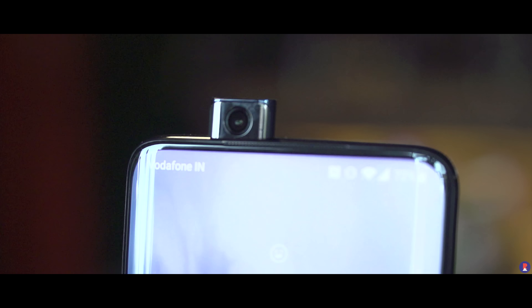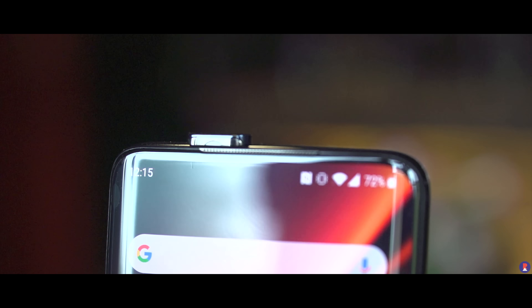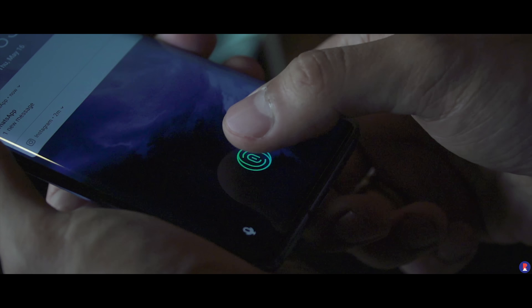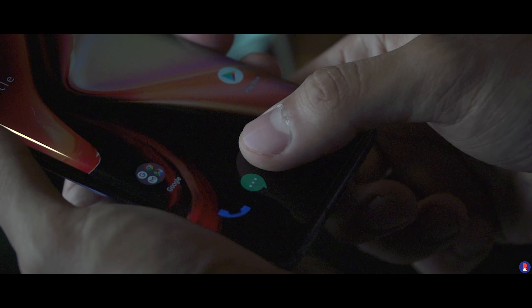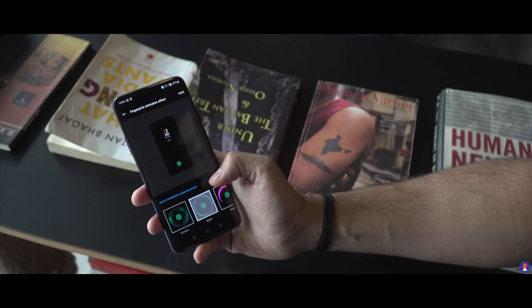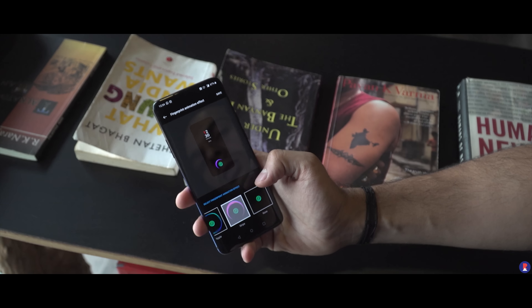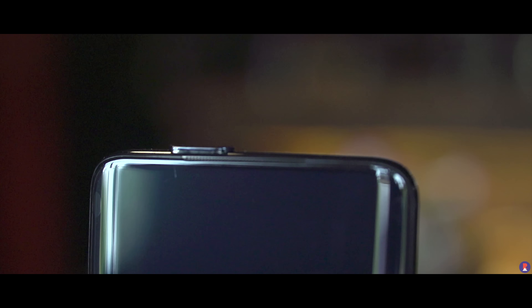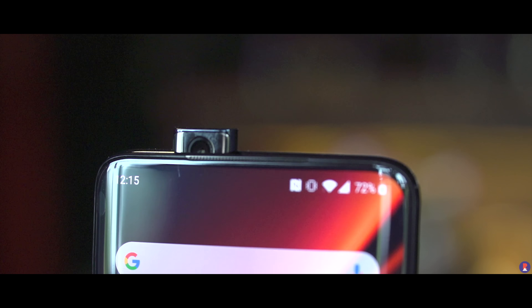If you do happen to drop it, there is actually a failsafe that will retract the module back in, which is pretty neat. The fingerprint scanner is located below the display and I'm happy to say it's much faster than before, but still not as fast as traditional fingerprint scanners on earlier OnePlus devices. Perhaps a few versions later we could match the speed. You can also choose the unlock animation, and there is a small blue animation when the camera comes out for face unlock as well.